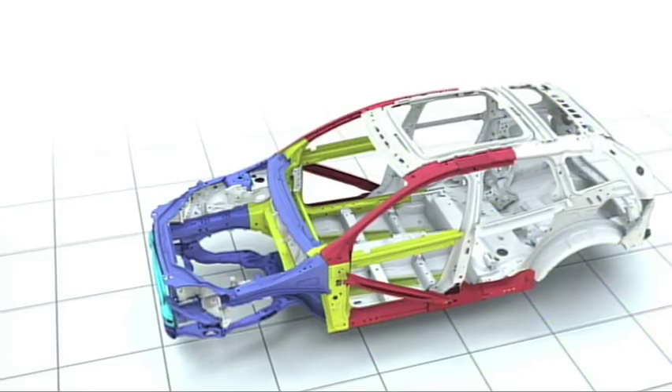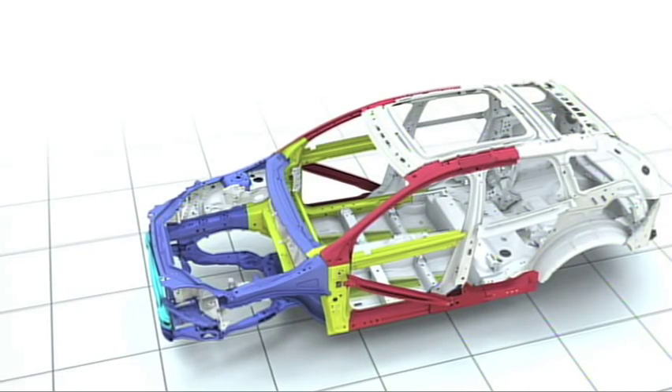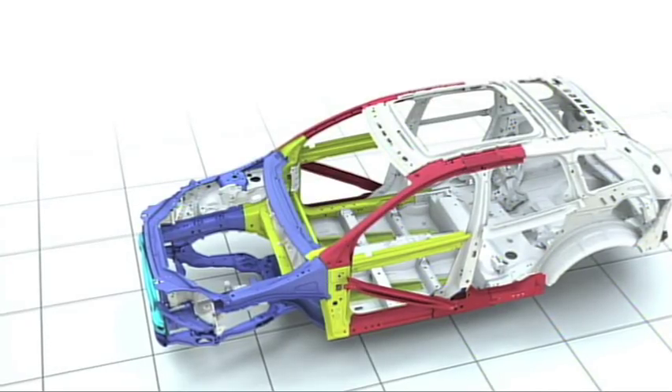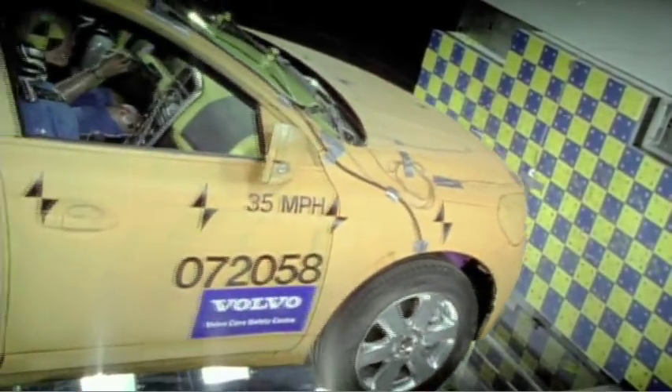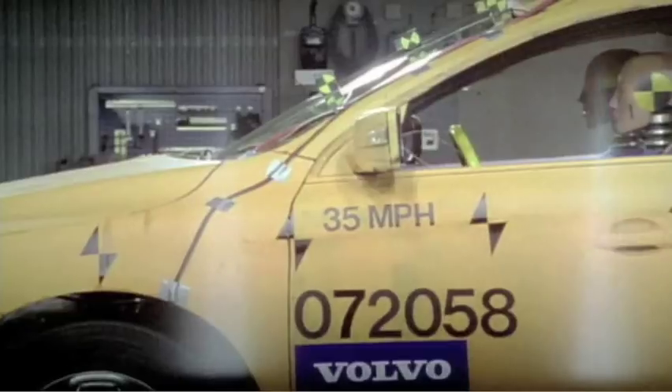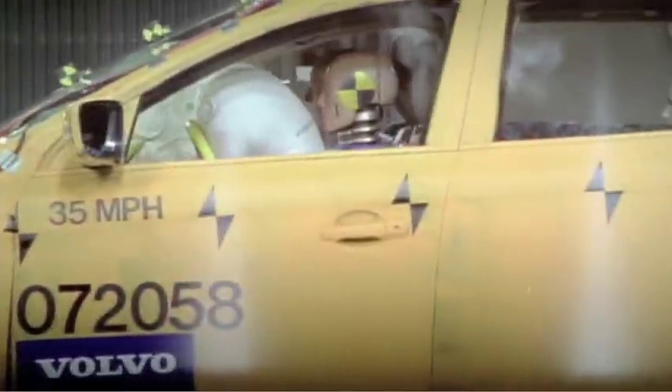The different properties have been achieved by using different grades of steel, making the outer zones softer than the inner zones and ensuring that the collision forces are absorbed in a controlled and efficient manner, in order to minimise intrusion into the passenger compartment.